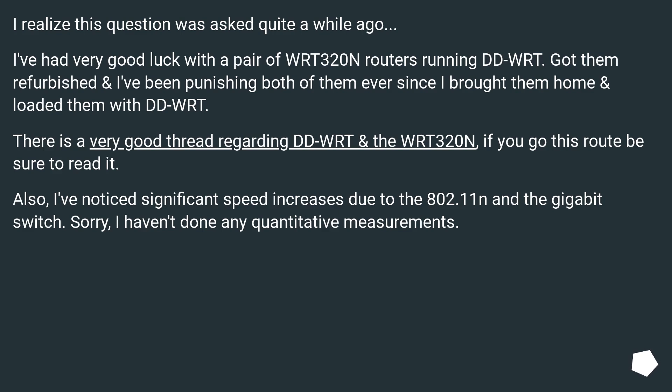I realize this question was asked quite a while ago. I've had very good luck with a pair of WRT320N routers running DD-WRT. Got them refurbished, and I've been punishing both of them ever since I brought them home and loaded them with DD-WRT. There is a very good thread regarding DD-WRT and the WRT320N — if you go this route, be sure to read it.